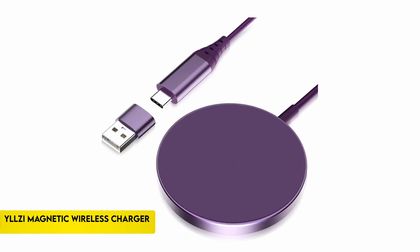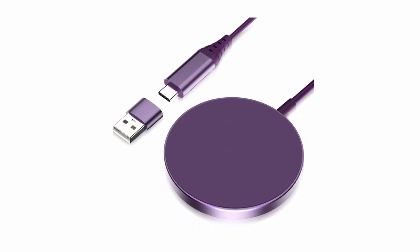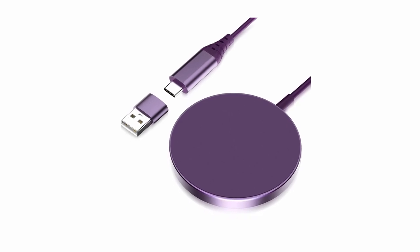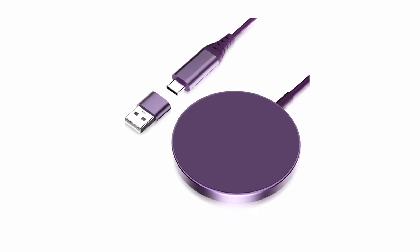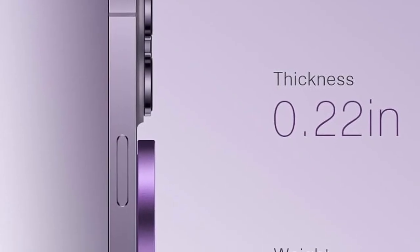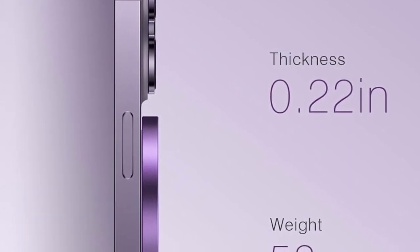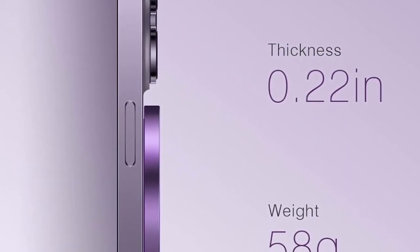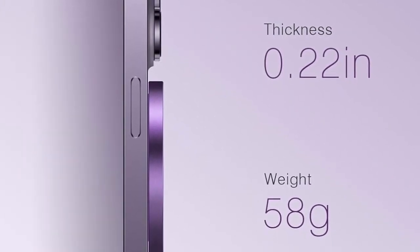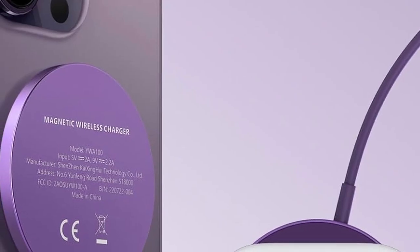On number 2: YLLZI Magnetic Wireless Charger. With a 10W maximum wireless charging speed, the YLLZI Magnetic Wireless Charger is made especially for the iPhone 15/14/13/12 series. The charger is compatible with a number of iPhone models, including the most recent ones. It has magnetic alignment, which ensures a safe and precisely aligned connection with your phone. This enables you to play games, watch movies, respond to texts, answer calls, and use your phone normally while it's charging.